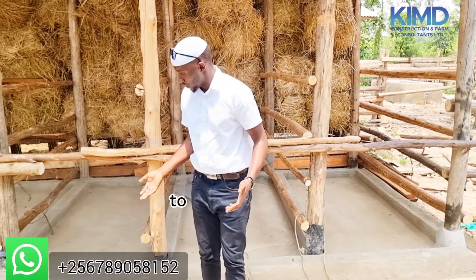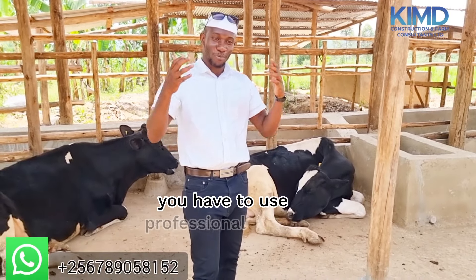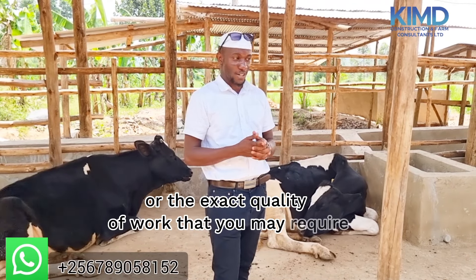To inject such money here is a very, very good thing and it is something that is led by many, many people. If you inject such money in the cows already in the structure, just know that this is a business and you're expecting money in return. You have to use professional people who will give you the exact quality of work that you may require.